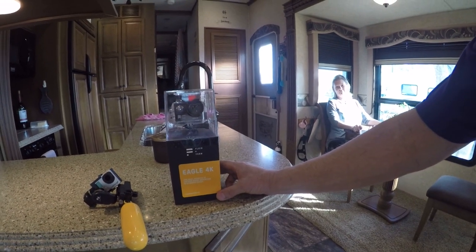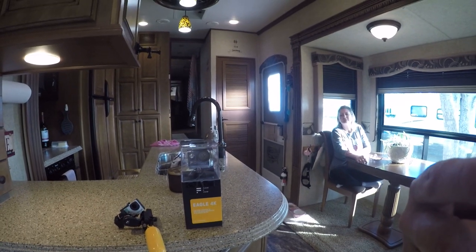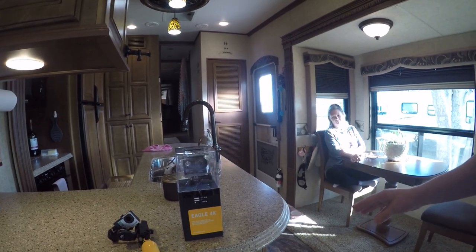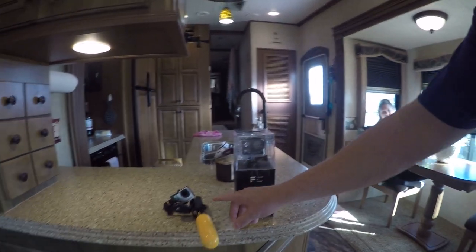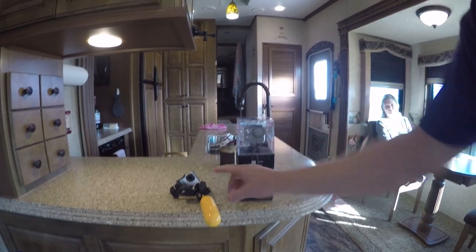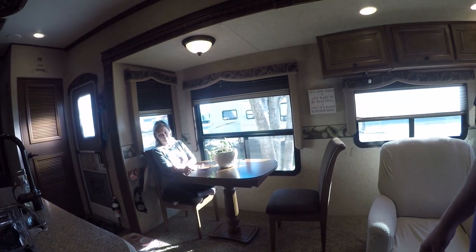FluidForm sent us the Eagle 4K — you've probably seen it in our previous video. We're going to use it as part of this demonstration. We have the GoPro Hero 4 Black and a Hero 3 Plus white — the one you're looking at right now. We're going to use all three cameras to see if anybody can tell which camera is doing the filming and to do a little review of the Eagle 4K.